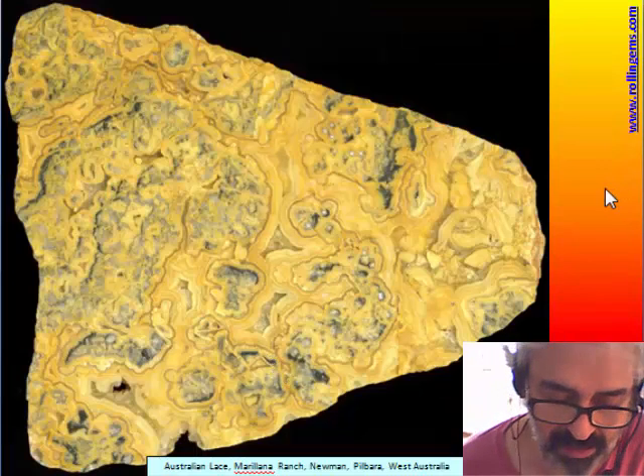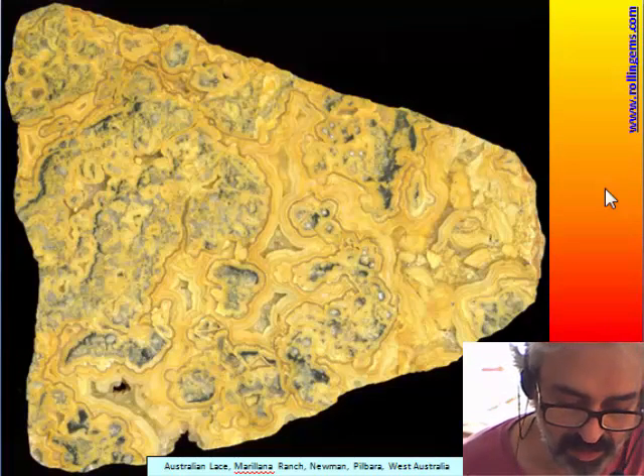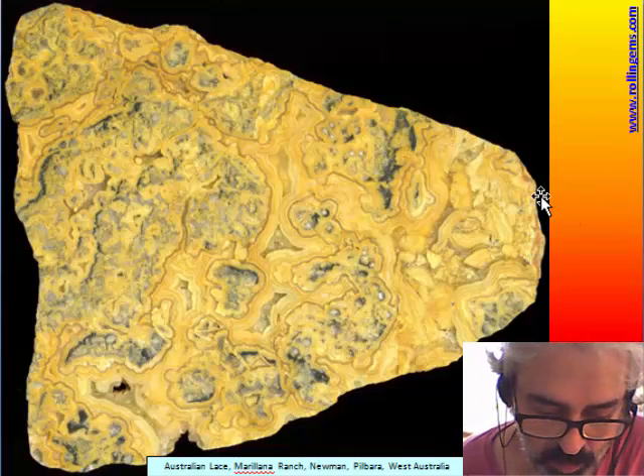Australian lace is a material very similar to the crazy lace, but it is yellow, and it comes from Western Australia.